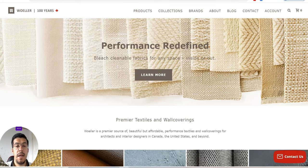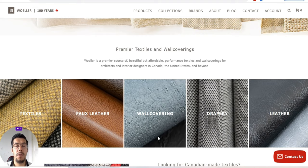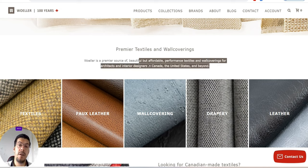Called Cooler or something like this, they offer premier textiles and wall coverings. So that's very niche. It's more if you are a designer or in this field — interior designer or similar. Weller is a premier source of beautiful but affordable performance textiles and wall coverings for architects, interior designers in Canada, United States and beyond.